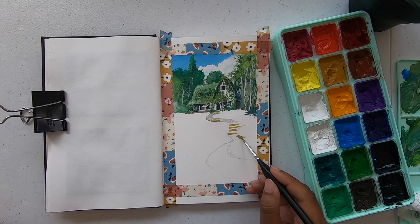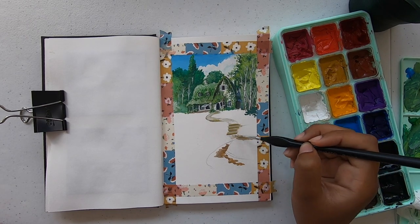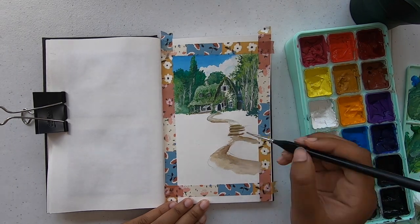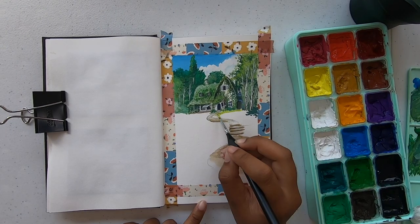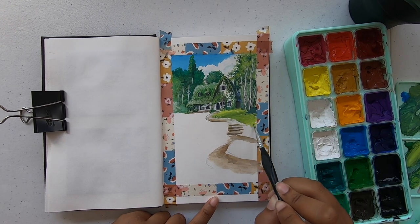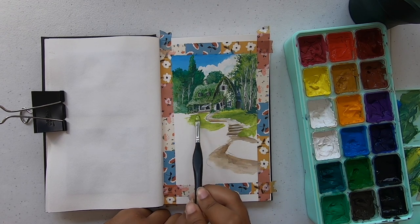Then I started adding a lot of greens everywhere because there were so many trees in this one. I was using a small brush, which is why it took me so long — I was adding each small detail with small brush strokes. But I think it turned out good. I love how each brush stroke turned out and I hope you guys do as well.